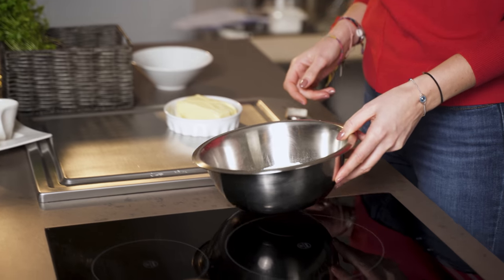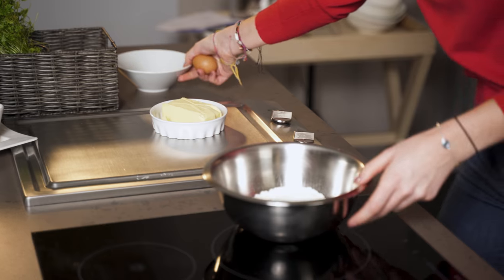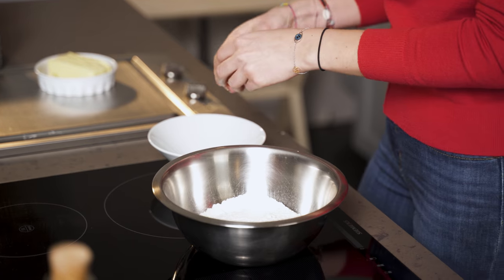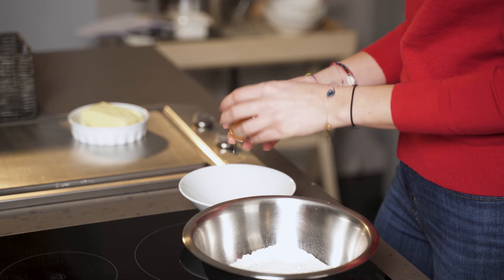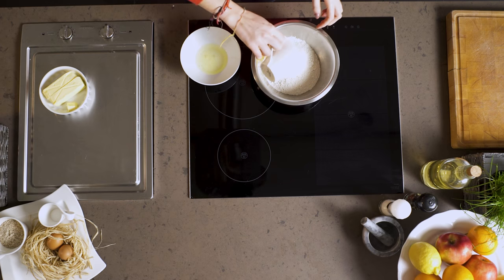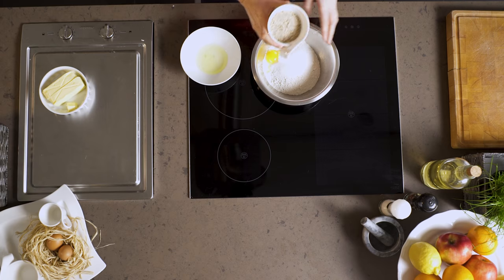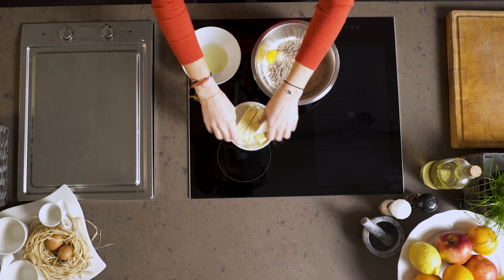First of all, I'm going to mix all the ingredients in a bowl. I need two egg yolks, add sugar, vanilla sugar, ground almonds, and the butter.